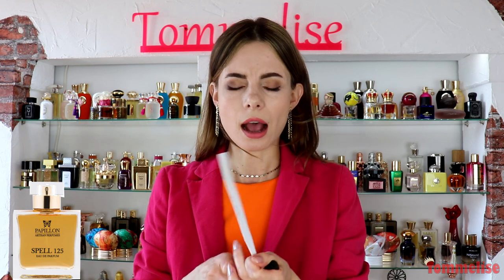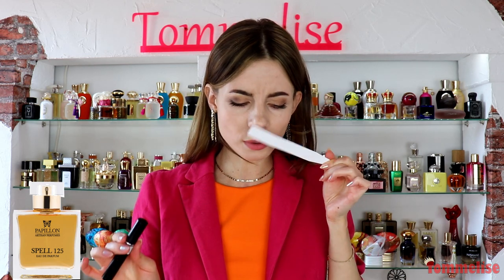I don't smell ylang-ylang in here at all. It's a very harsh fragrance to me — it smells a little old and head-aching. I would say this is definitely a nighttime and even wintertime perfume. Let me know if you love fragrances in that style.